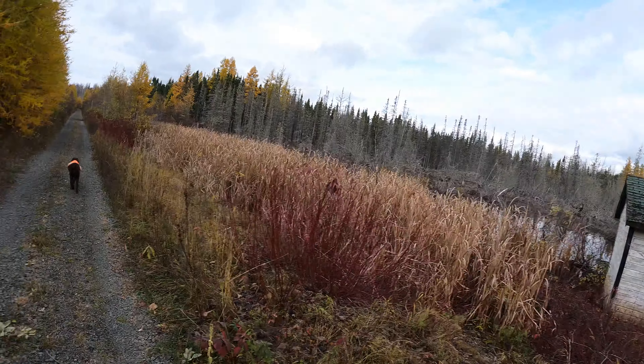You can see how the brush has all been sort of pushed aside. When I was here in 2020, it was much more grown in. Again, you can see more of the tamaracks.